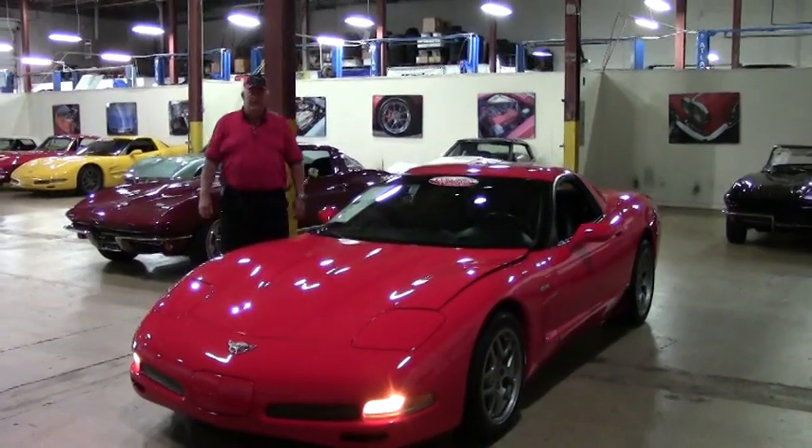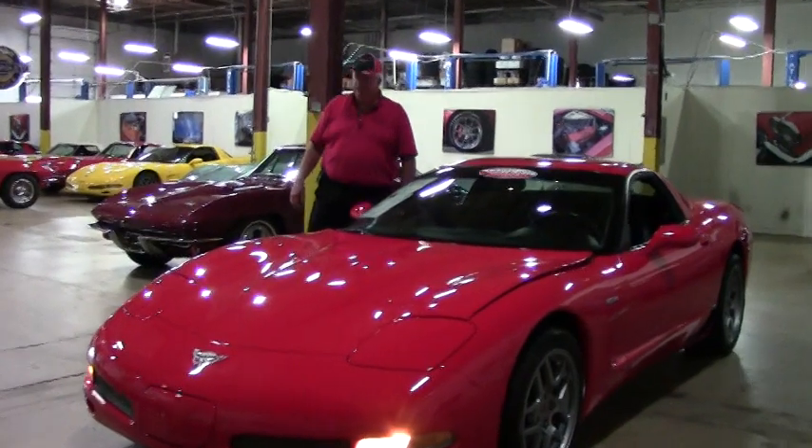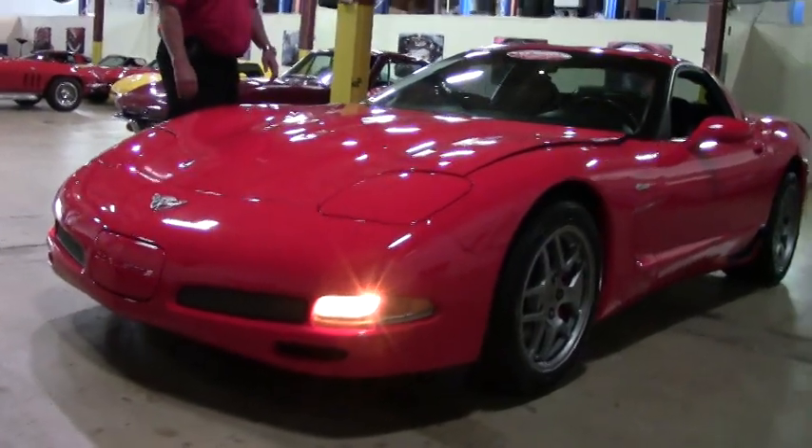Hello and welcome to BioVet. Right now we're over at Building 2, our Performance Service Center, and I want to show you this 2003 Z06 torch red with black interior.